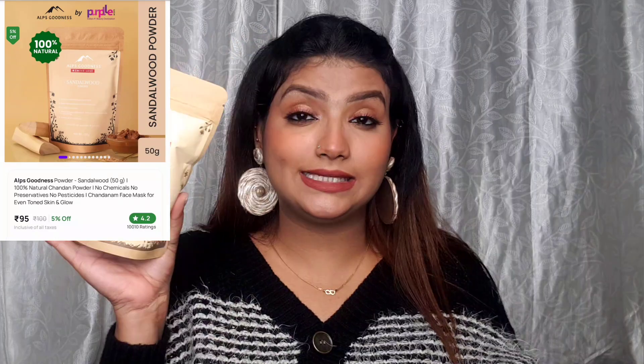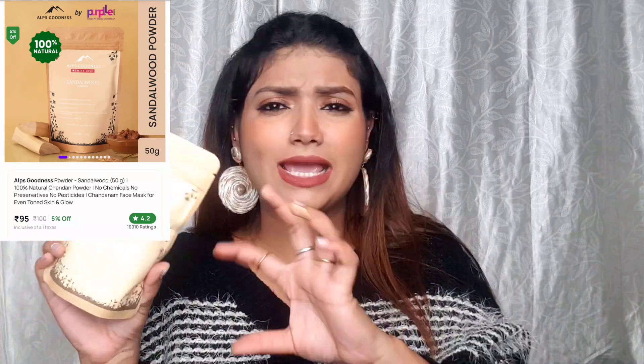The last product is Alps Goodness Swiss Love Sandalwood Powder. I wanted to try this because I use face packs but wanted a powder I could apply on my face too. It was Rs. 99 — quite a good deal. That wraps up this huge Purple haul! If you've tried any of these products or want me to try something specific, let me know in the comments. A full face using Cuffs and Lashes products is coming soon, so stay tuned. Take care and I love you all — bye!